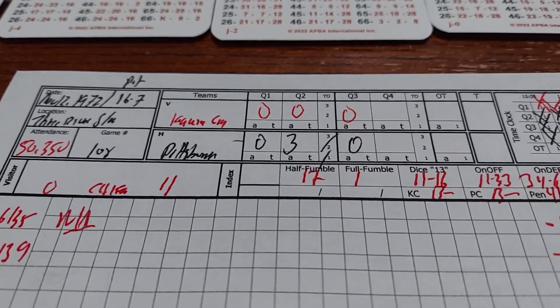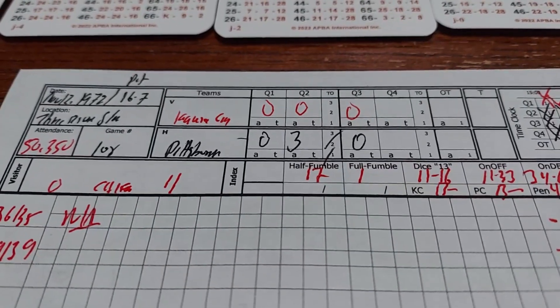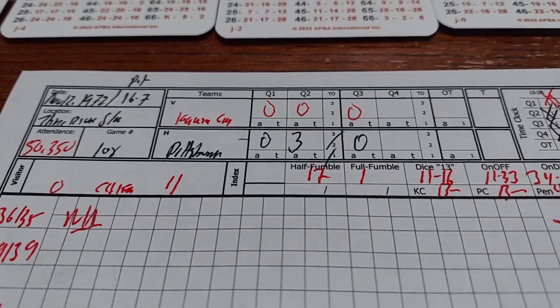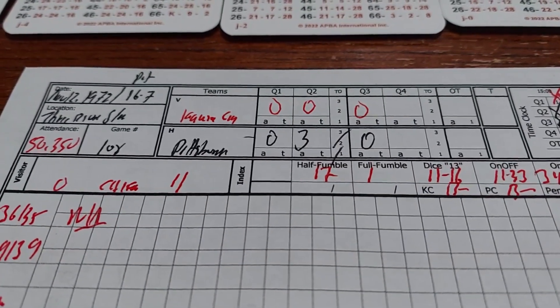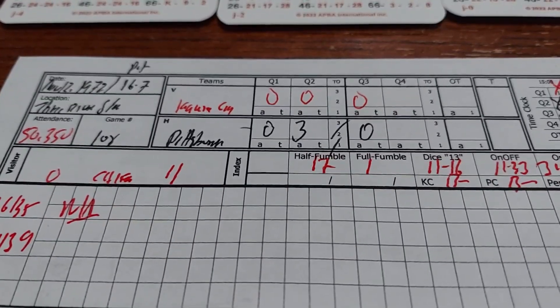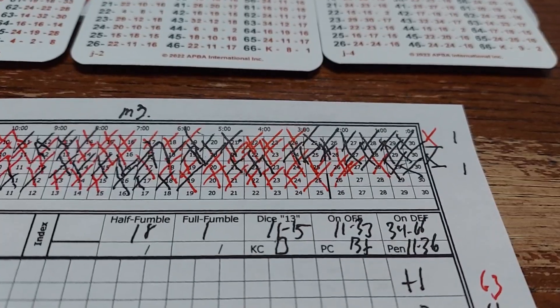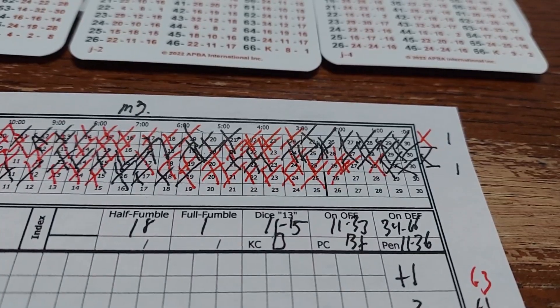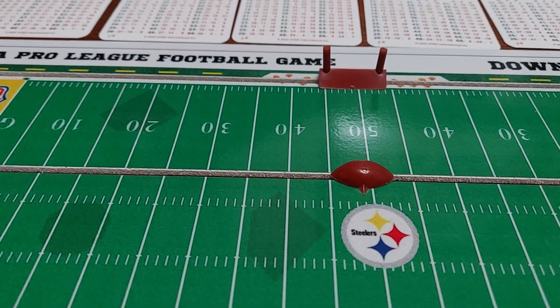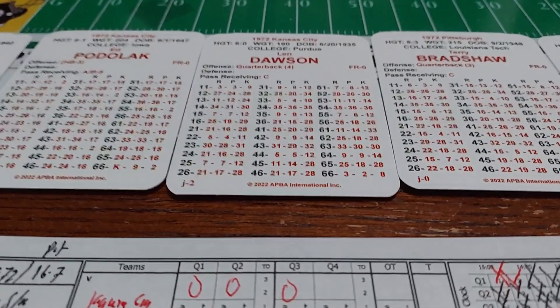Welcome to game 108 of my 1972 NFL replay, and this is crunch time. Right now the score is 6-0, Pittsburgh — a defensive battle. There is 2 minutes and 15 seconds left in the game, and Kansas City has the ball at the Pittsburgh 49, faced with 3rd down and 5.